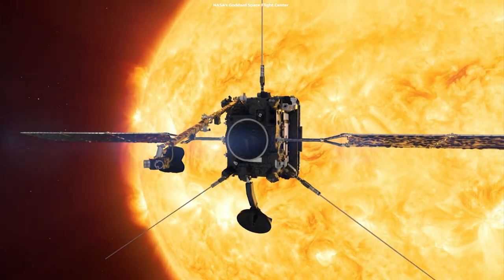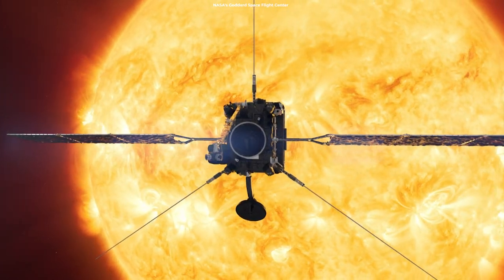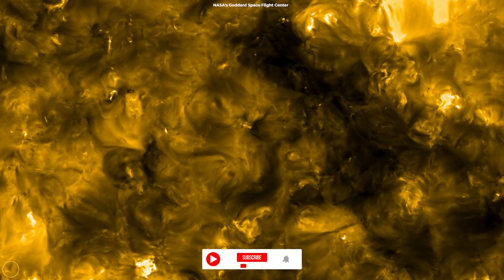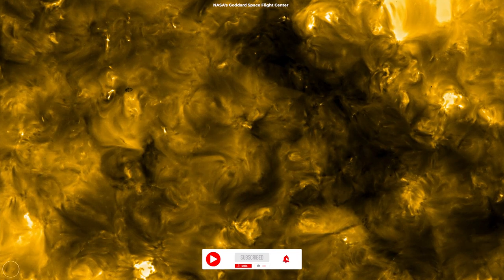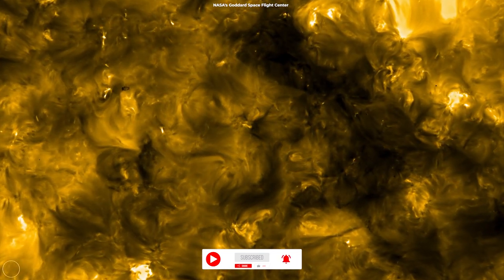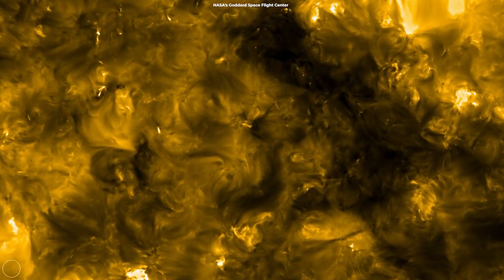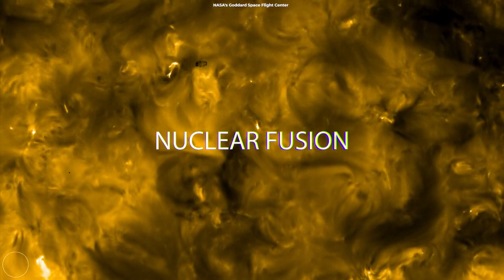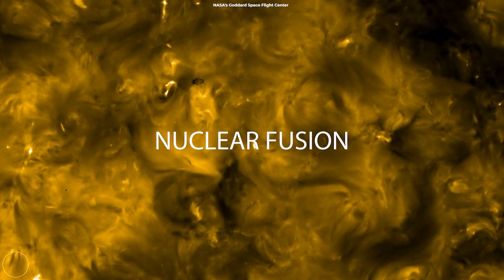Strong gravitational forces cause immense pressures and temperatures, which produce the Sun's heat. These gravitational forces compress hydrogen atoms at the Sun's core to the point where they fuse to form helium. This process is known as nuclear fusion, and it generates a lot of energy.